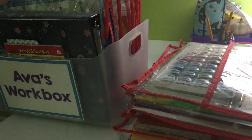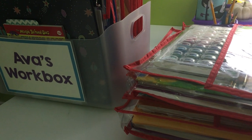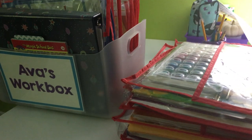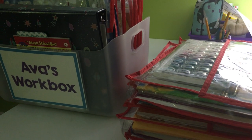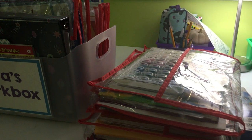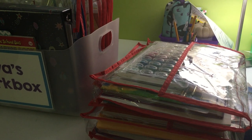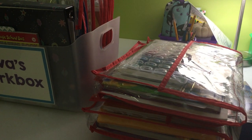Hey guys, welcome to Workbox Wednesday where I show you what I have planned for my kids in each of their workboxes. I have a five-year-old in kindergarten and an eight-year-old in third grade. I put a lot of hours of work in tonight. You're watching this Wednesday, but I'm filming it Sunday night. I tried my best to get everything in the pouches for the whole week, so it took a while, but I think it will pay off later.